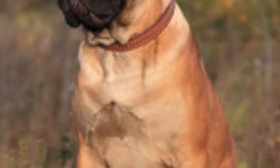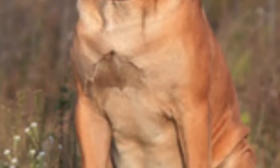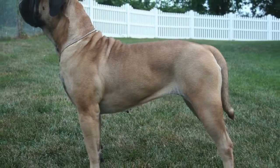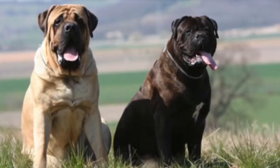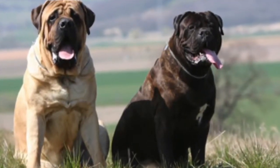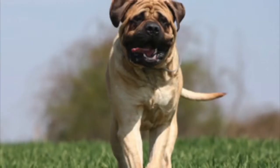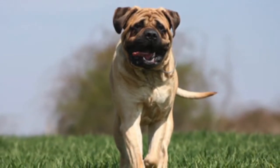The Bull Mastiff is a loyal protector of home and property and is a loving dog that is devoted to his family and tolerant of children and small animals if properly raised and socialized. The breed's short muzzle makes him prone to heat stroke, so moderate exercise and cooler weather is best suited for this breed.